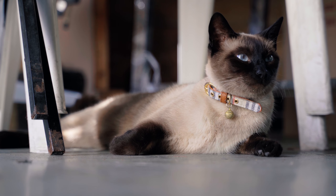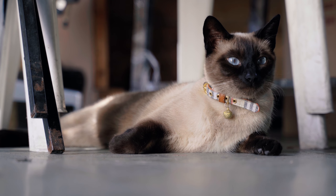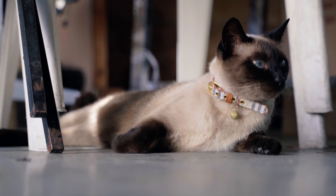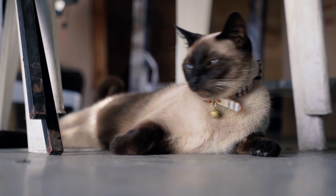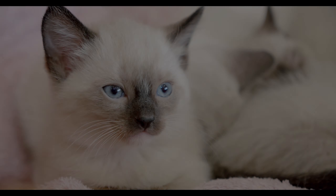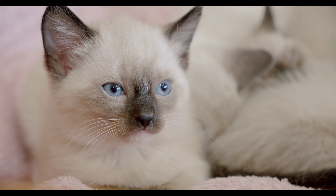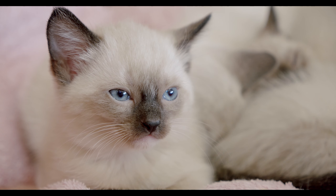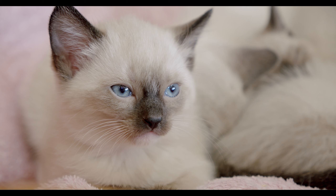Siamese cats are also highly social and may benefit from having a companion, whether it's another cat or a human companion who can spend time with them regularly. In terms of grooming, Siamese cats have short, sleek coats that don't require a lot of maintenance. They do shed moderately, so it's important to brush them regularly to keep their coat shiny and healthy.